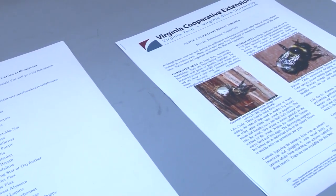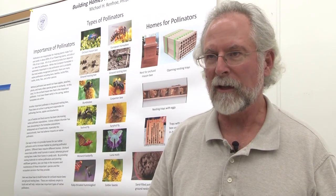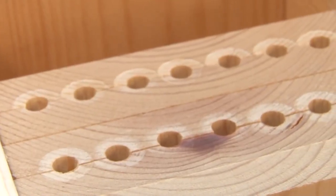Students shouldn't be afraid that they're going to be swarmed by bees. These are very gentle, docile bees. They are pollinators — they're not aggressive at all.